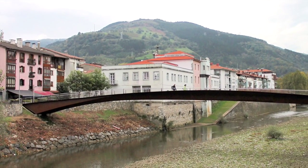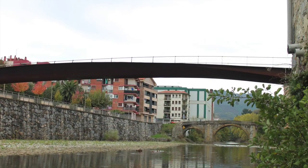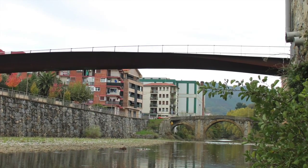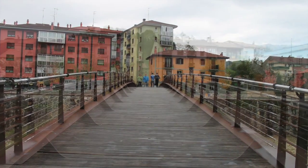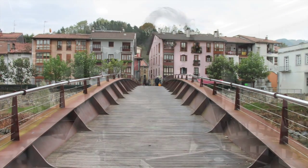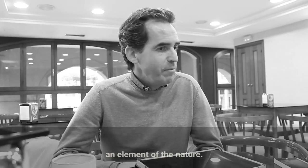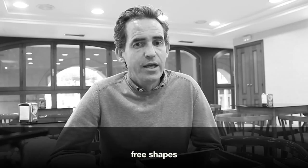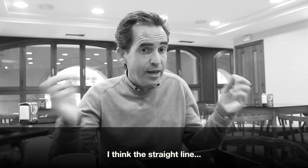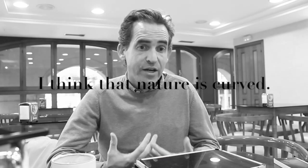The bridge does not distract from the calm pace of life in Villabona. Its curve gracefully follows that of the mountain in the distance, and its form allows it to subtly coexist with the historic stone bridge. The Villabona bridge is both elegant in its simplicity and powerful in its respect to the urban environment — defining characteristics of Mario Guisasola's modest design approach. "The bridge must be there for eternity. It must be an element of nature. That's why we like fluent forms, fluent shapes, and continuous shapes. I think the straight line is a human invention. I think nature is a curve."